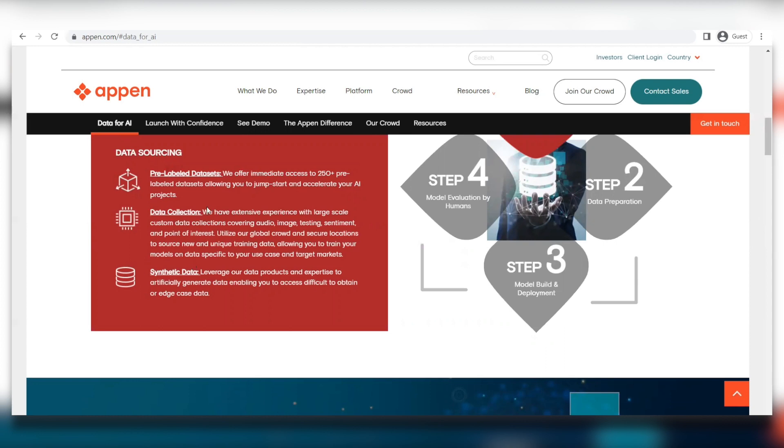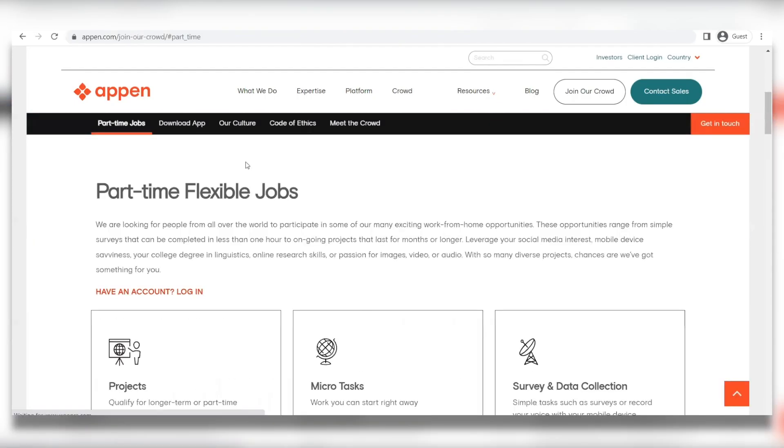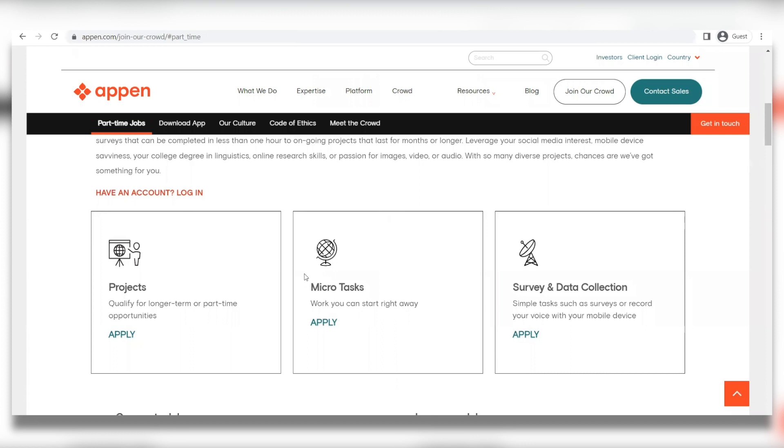With these jobs, you're going to see that there are part-time and flexible jobs. There are three different types of jobs. First would be Projects, which are more of a long-term, part-time job that pays on a project basis. Second are Micro Tasks, which include one-off tasks like categorizing social media, creating short posts, moderating content and comments, transcribing audio, and image annotation.